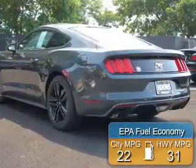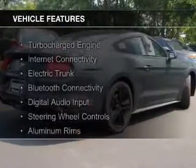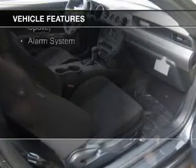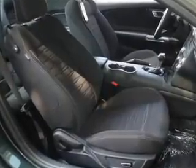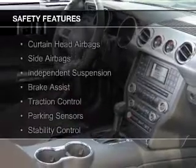Great fuel efficiency saves you money by requiring fewer trips to the gas station. The features include a turbocharger, internet connectivity, electric trunk, Bluetooth connectivity, digital audio input, steering wheel controls, aluminum rims, a tilt and telescopic steering wheel, a spoiler, and an alarm system.